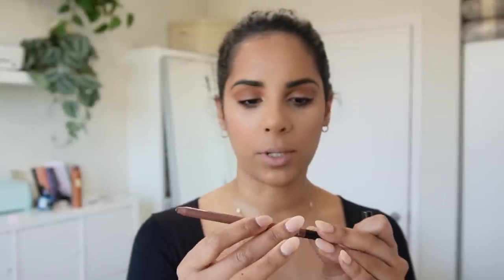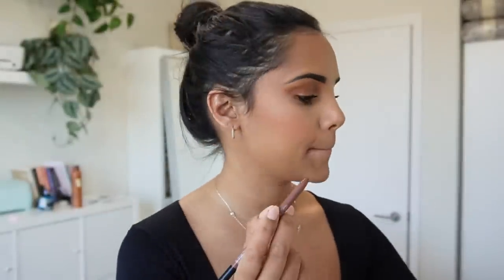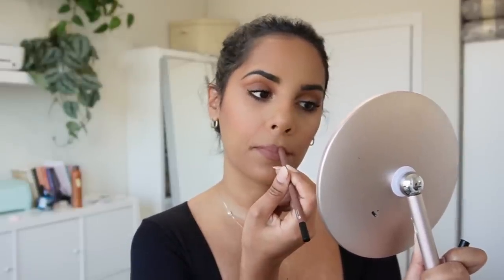For lips I have this Sephora liquid lip in 75 and this Sephora lip liner in Rosewood. This is not my favorite lip liner — I need to go buy my favorite which is the Urban Decay lip liner. Actually this is really pretty, but the best lip liner is the Urban Decay lip liner in Conspiracy — go and buy it.